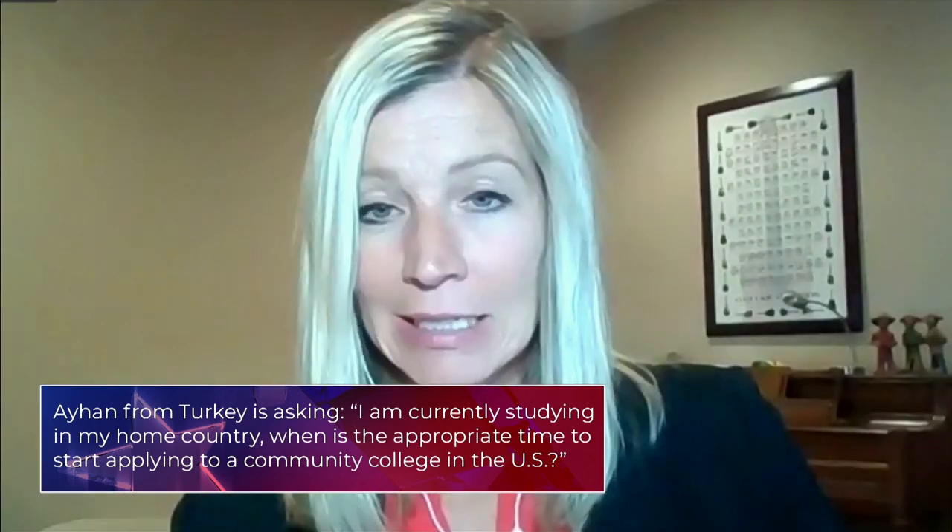You need to apply at least a couple of months prior to the start of the semester that you want to begin in. Typically, some community colleges are on semesters and some are on quarters, so they might have three or four start times in a year. Usually you can apply just a couple of months — at least eight to twelve weeks — prior to the start of the semester. The important thing is to give yourself time to get the visa, which is what the EducationUSA advisors will help you do once you get your I-20.